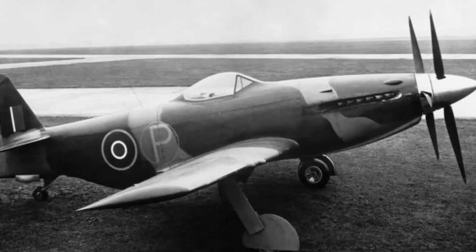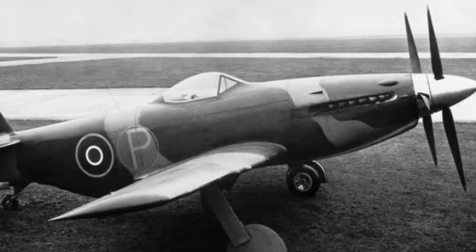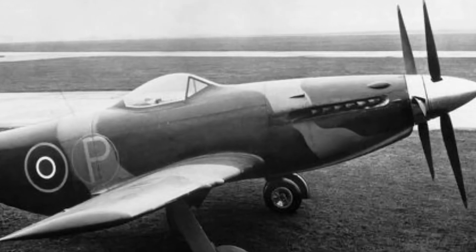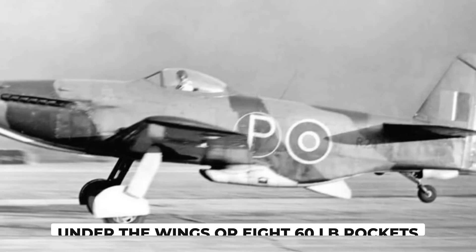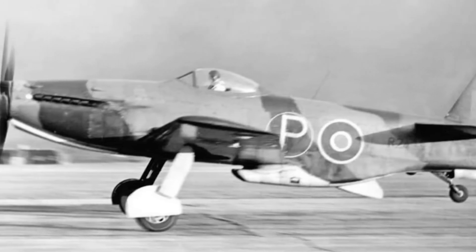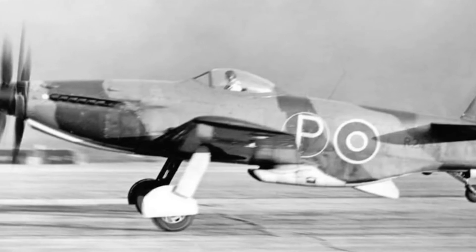The MB-5 had a total of 600 rounds of ammunition, giving it a firing time of about 15 seconds. The MB-5 also had provisions for carrying two 250-pound or 500-pound bombs under the wings, or eight 60-pound rockets. These weapons could be used for ground attack or air-to-air combat, depending on the mission.